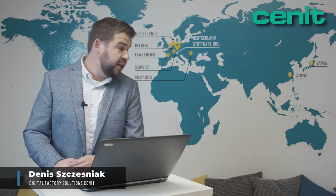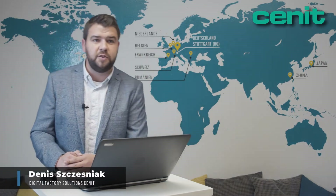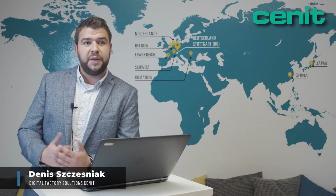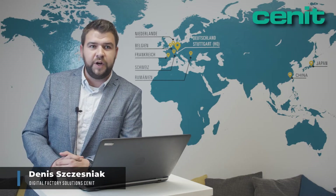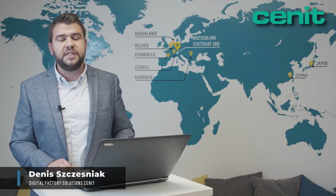Let's have a look at the company Synit and the Department of Digital Factory Solutions for which I work. Synit, headquartered here in Stuttgart as you can see on the wall behind me, has been active in the field of engineering and manufacturing for over 30 years. Through our worldwide activities in Asia and America, we can look back on many years of experience in different projects.